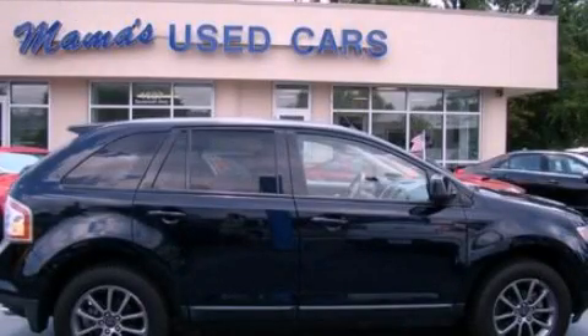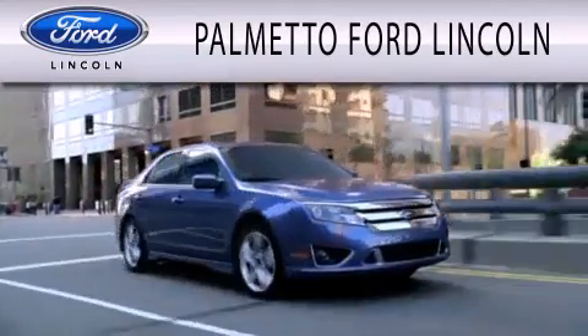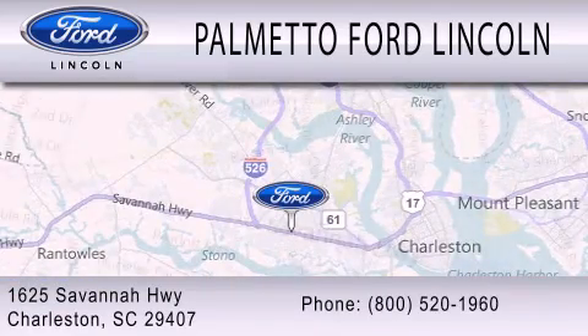We invite you to contact us today to learn more about this vehicle. Palmetto Ford Lincoln is dedicated to doing everything possible to ensure that the experience you have selecting your next vehicle is as pleasant as possible. We are located at 1625 Savannah Highway in Charleston.